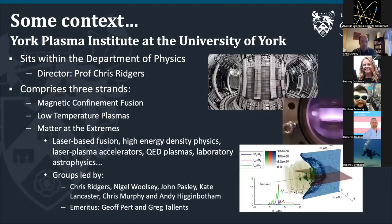I'll put some context into what York is. I'm at the York Plasma Institute — I believe it's the largest plasma physics group in the UK and one of the largest university-based plasma physics groups in Europe. We've got three strands: a magnetic confinement fusion strand, a low-temperature plasma strand concentrating on industrial and medical applications, and the matter in the extremes group, where I sit, working on laser plasma accelerators and the sources and applications of those sources.